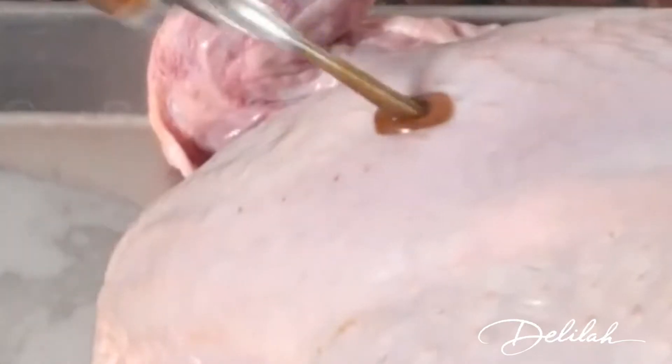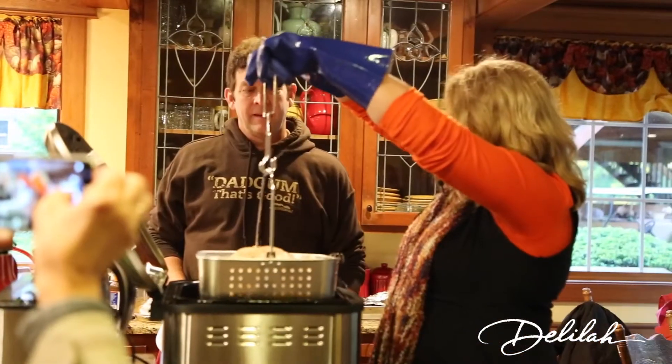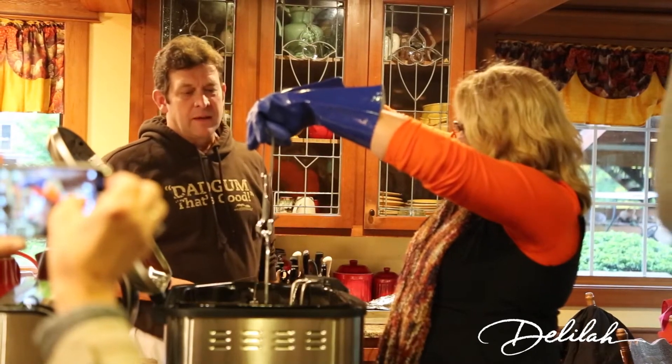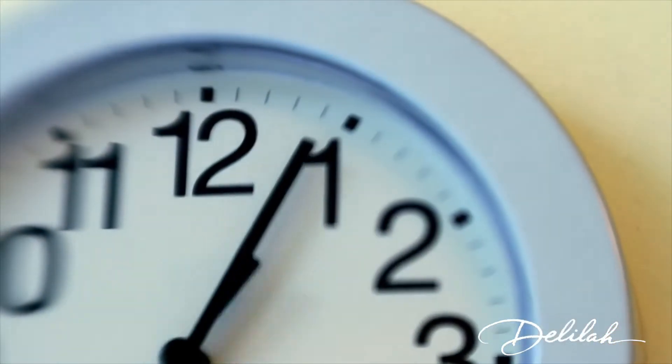That was the best turkey I've ever eaten. We injected the turkey with buttery Creole marinade, and then we seasoned the outside with a Cajun spice. And we deep fried it — it was a 17-pound turkey that we deep fried in 68 minutes. It's four minutes per pound.